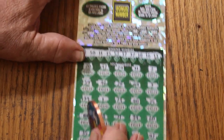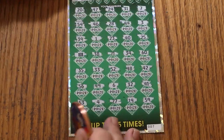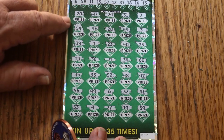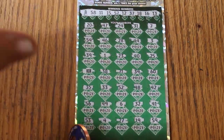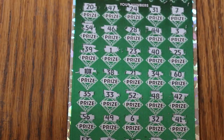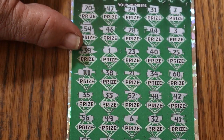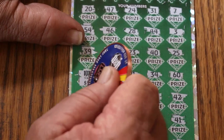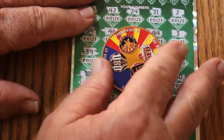So we have the 10X for sure. Bonus number is number 2 — don't recall seeing a 2. No. All right. So what are we getting on this 10X? Is there going to be a 5 under there? I've heard of up to 100 under there once. Yeah, it's a 5 for a 50. Money back on that one.